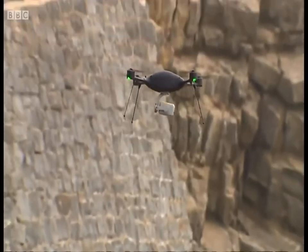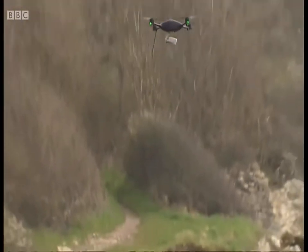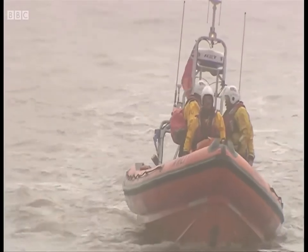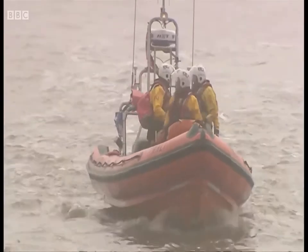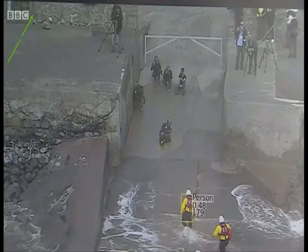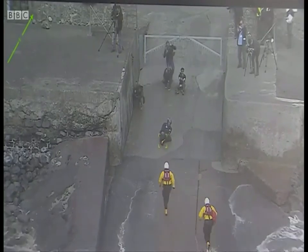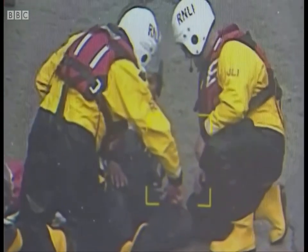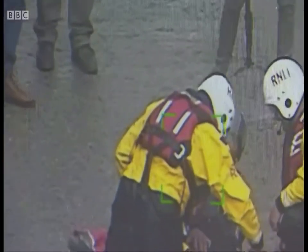Could this be the first response for search and rescue teams at sea, before their boats even hit the water? The RNLI and the Coast Guard are currently working with the Civil Aviation Authority, testing the possibility of using drones to help in their search for casualties. This mock search and rescue operation shows the latest software and cameras being used to detect people in the water, on the shoreline, or even boats in trouble — but it's the speed of the drone that will be vital.